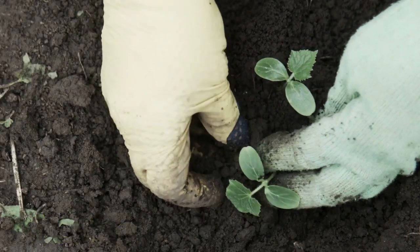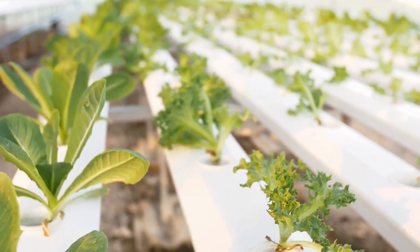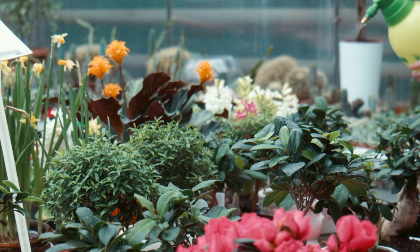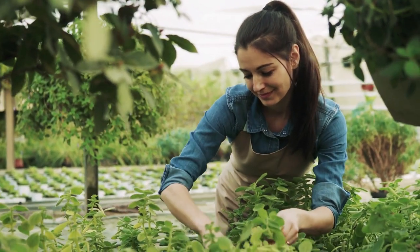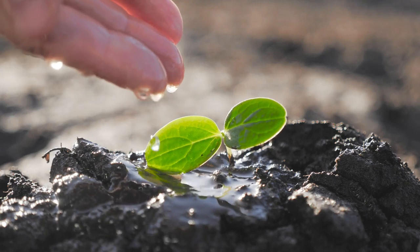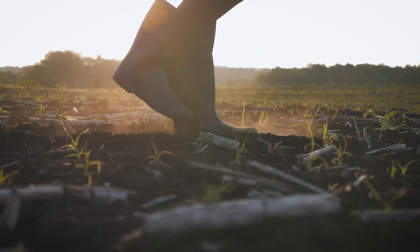That wraps up our list of the top five raised bed garden mistakes to avoid. By following these tips and guidelines, you can create a successful and thriving raised bed garden that will provide you with fresh vegetables, fruits, and herbs all season long. Remember to give your plants plenty of space, use high-quality soil, water appropriately, choose the right plants for your garden, and keep pest control in mind.